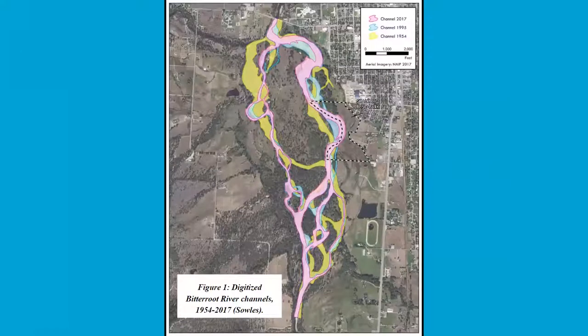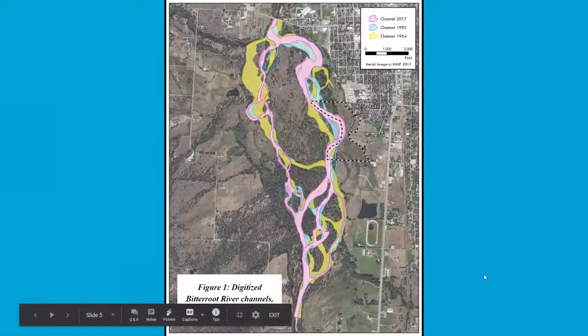We decided we needed to get some scientists involved — resource professionals, hydrologists, biologists, geomorphologists, botanists — to see what is going on at this site and what can possibly be done to help prevent this rapid erosion. We got folks together and GM Environmental Consulting, which we're very lucky to have here in Hamilton, started working with them.